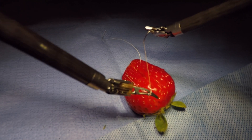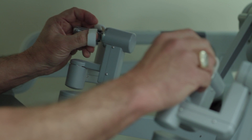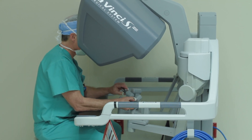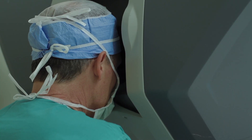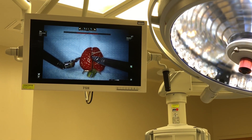The system is 100% controlled by a DaVinci trained and certified surgeon. The tiny instruments bend and rotate beyond the human hand and allows surgeons like me to operate with enhanced vision, precision and control.